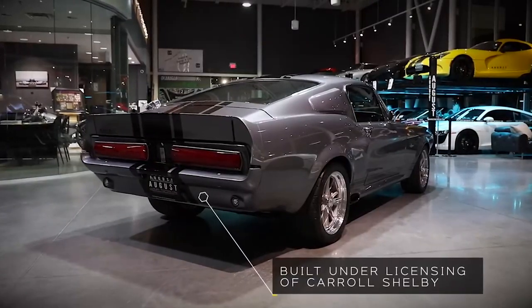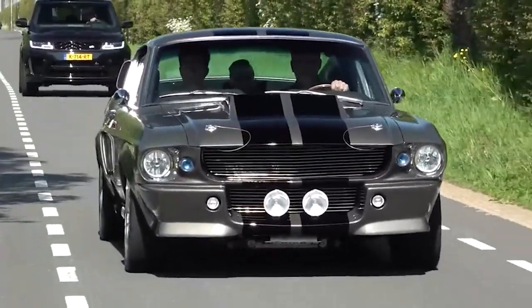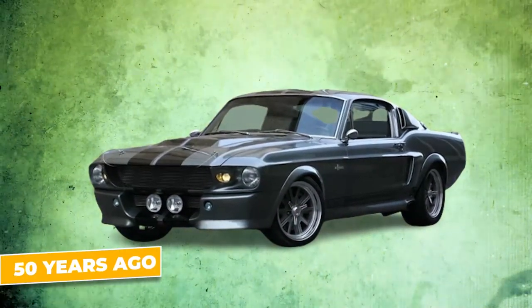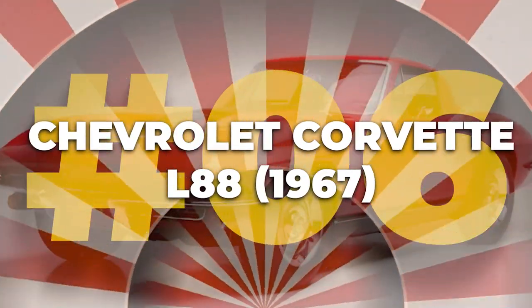The GT500 represents the zenith of Shelby's Mustang legacy, a vehicle that combined raw power with striking design, making it as exhilarating now as it was more than 50 years ago. Number six: the 1967 Chevrolet Corvette L88.